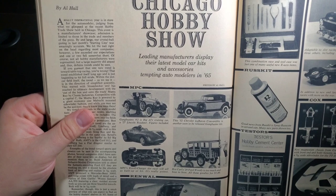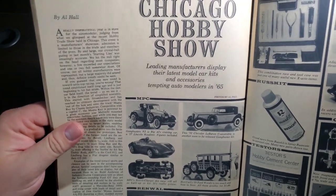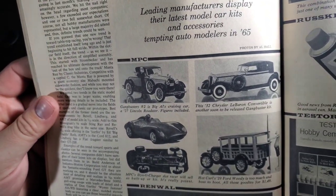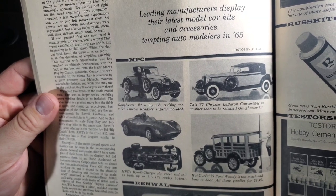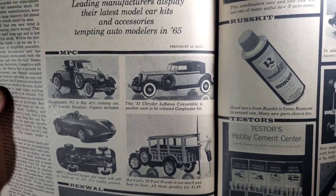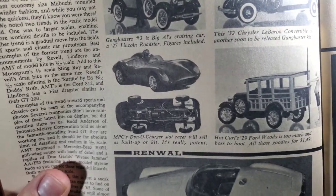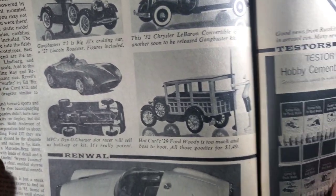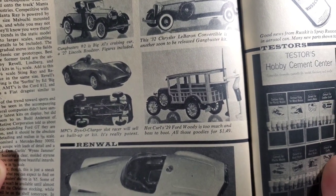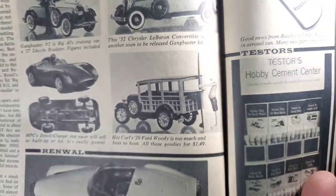Chicago Hobby Show — leading manufacturers display their latest model car kits and accessories tempting auto modelers in 1965. First up is MPC — we have Gangbusters number two: it is Big Al's Cruising Car, a 27 Lincoln Roadster, figures included. And here is the 32 Chrysler LeBaron convertible, another soon-to-be-released gangbuster kit. Looks like a slot car. And Hot Curls 29 Ford Woody is too much, and boss to boot, all the goodies for $1.49. Don't know that I've ever seen that kit before.